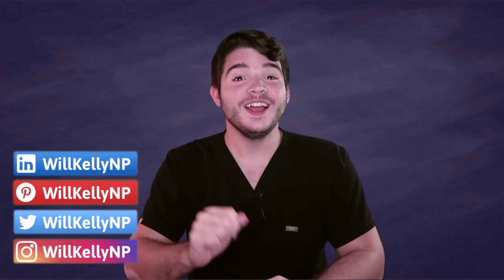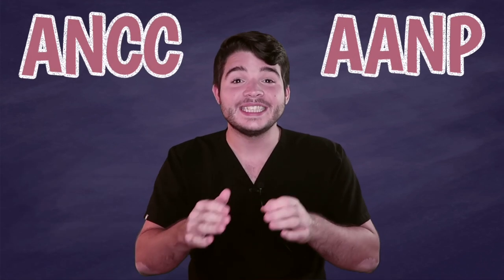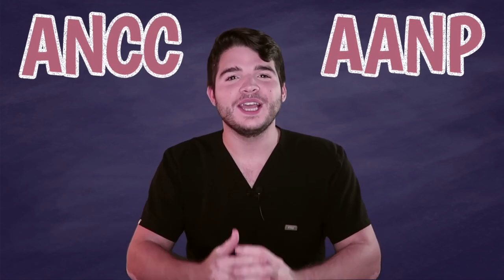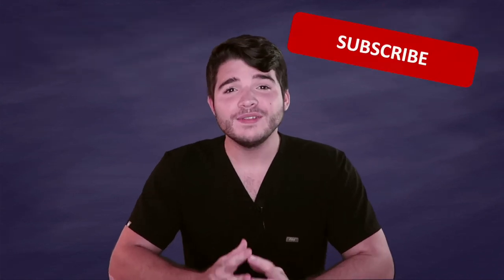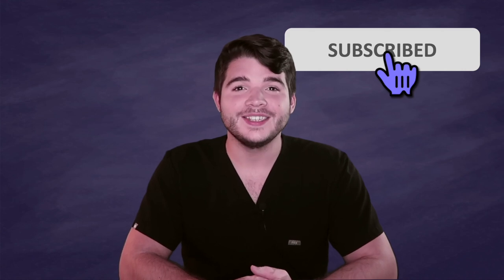Welcome to Health & Wellness. I'm Will, nurse practitioner, and today we're going to be talking about the difference between the ANCC and the AANP certifying exams to become a nurse practitioner. If you haven't done so already, hit that subscribe button down below because I make content for nurses and nurse practitioners making practical application of your nursing education. All right, let's dive into the video.